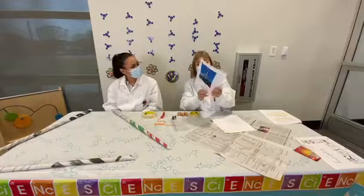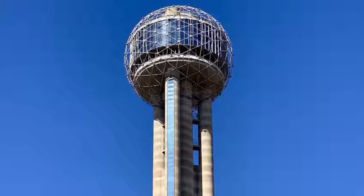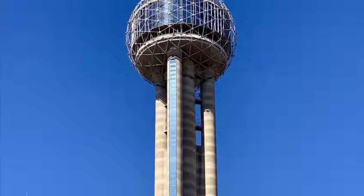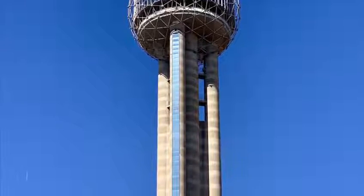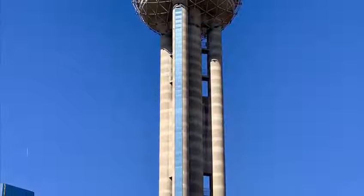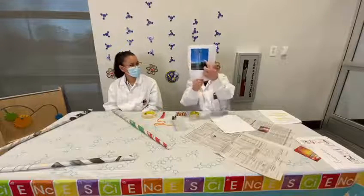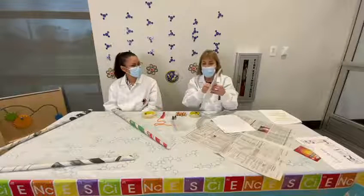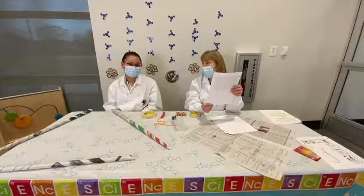This is called Reunion Tower. You can go up an elevator — it's really, really high up. The Reunion Tower used to spin. Every so often, it would make an entire revolution or circle. Can't really see what the foundation looks like because there's a tree in the way, but it's been there as long as I've been here, and that's been about almost 40 years.